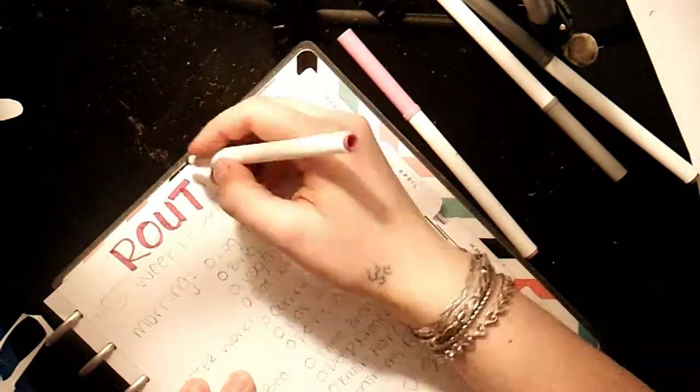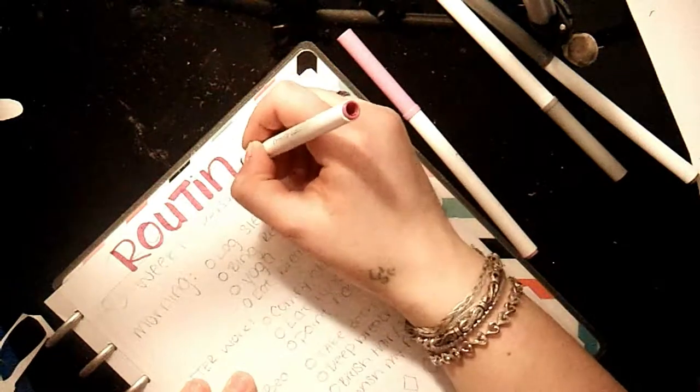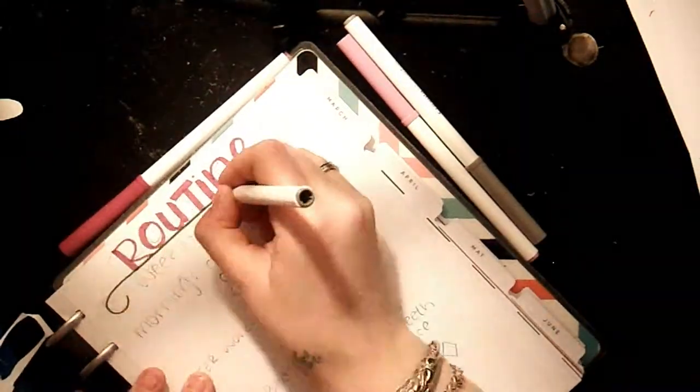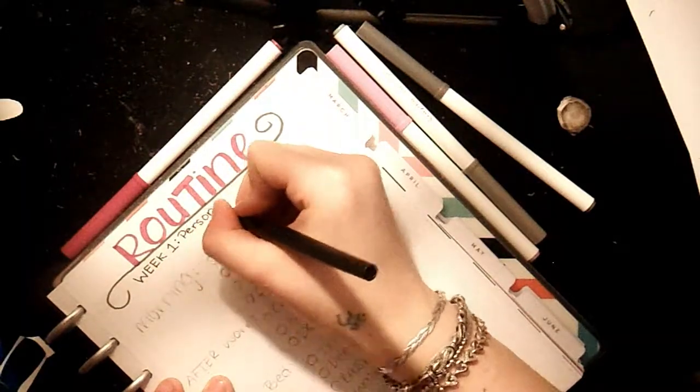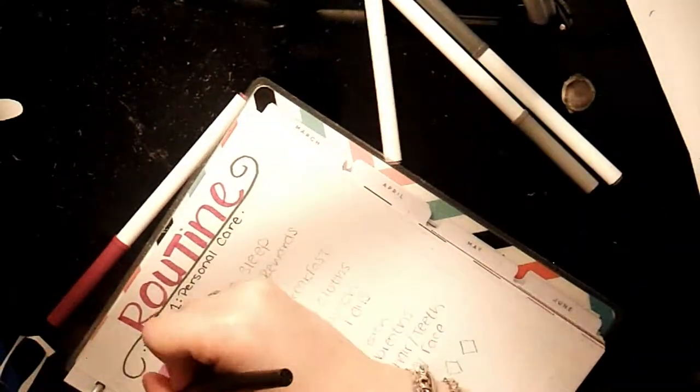Here I'm just adding in the little foot stickers for my steps and then I'm going to go through and outline my routine. I wrote 'week one' under here because this is an eight-week challenge, so when I come back and do my other weeks I'll outline those as well.